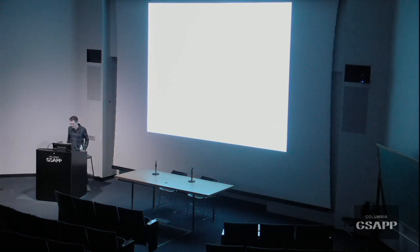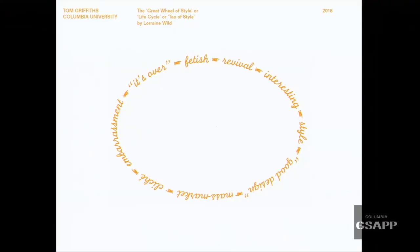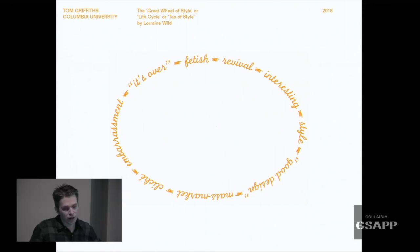Let's make sure this is working. So here we have the Great Wheel of Style, made by Lorraine Wilde. You can see that idea that style becomes fetishized, it's revived, it becomes interesting, it's good design, then it's mass market, clichéd, we're all embarrassed by it, it's over — and round and round we go.